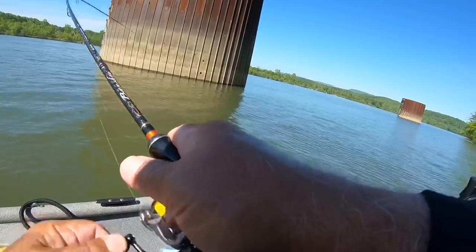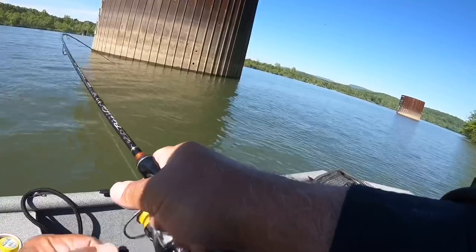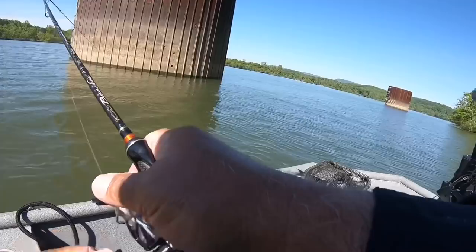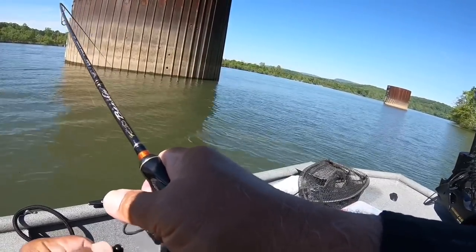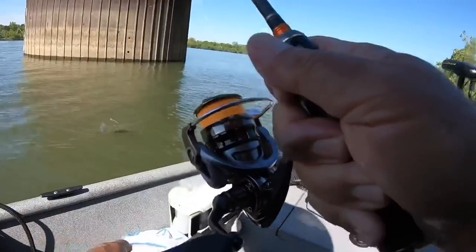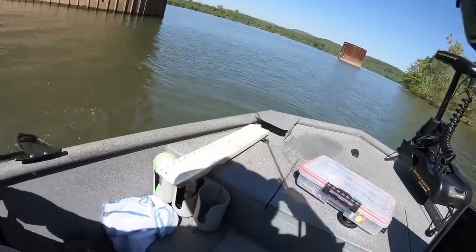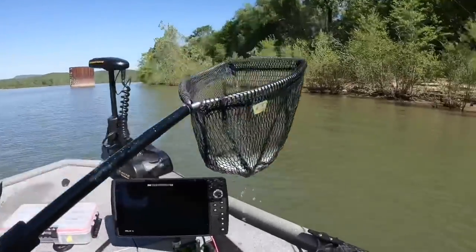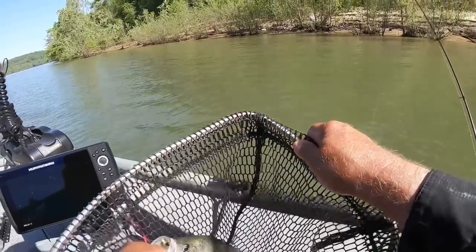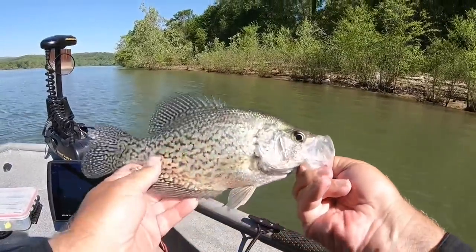There we go — he hit it on the fall! This one hit it on the fall. I picked the jig up and he was on. Another solid, solid crappie. A solid fish.